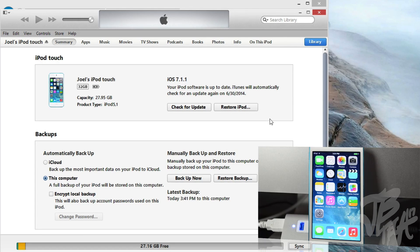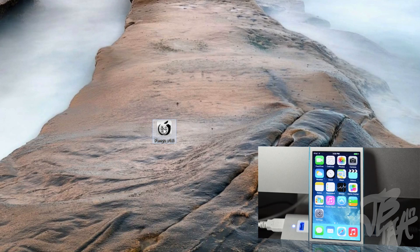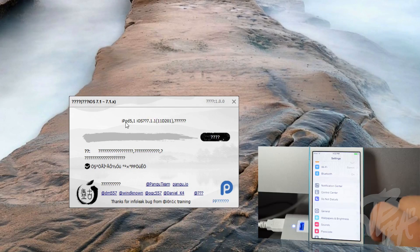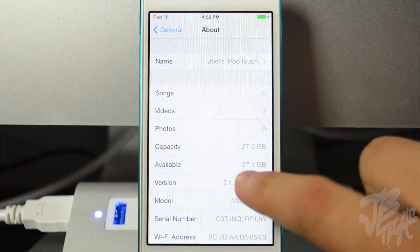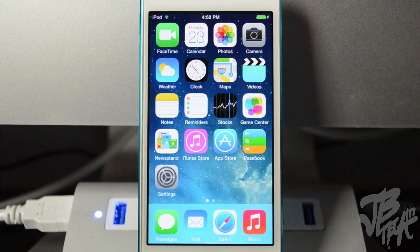I didn't have anything go wrong, so you shouldn't either if you follow the steps correctly. After you're done backing up your device, go ahead and close out iTunes. We'll go ahead and open up Pangu, which is right here. I'm doing this on Windows of course. Once you open that up, go ahead and connect your device — my device is already connected. It does say iPod; I'm doing this on an iPod touch. I want to verify that I am running iOS 7.1.1 on my device — it says 7.1.1 and there was no jailbreak available until now, until Pangu.